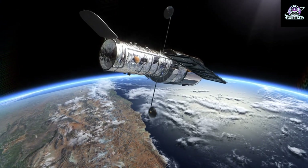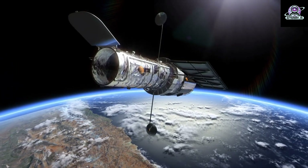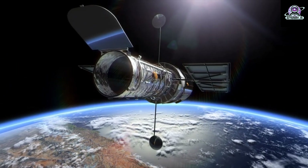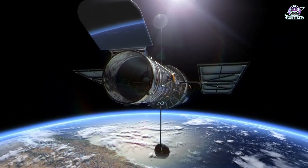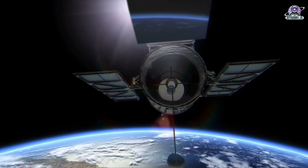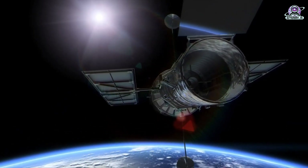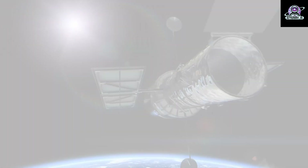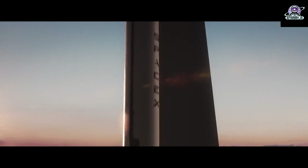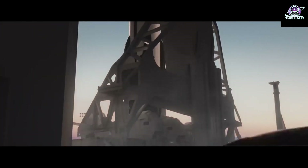The non-exclusive SpaceX study regarding the possibilities of re-boosting the Hubble Space Telescope is ongoing. On December 22, 2022, NASA issued a request for information to seek additional information about commercial capabilities available to re-boost a satellite in orbit, using Hubble as a demonstration, at no cost to the government. There are no plans at this time for NASA to conduct or fund a dedicated Hubble servicing mission. The request for information will remain open until Tuesday, January 24, 2023, as NASA continues exploring options for Hubble's future.